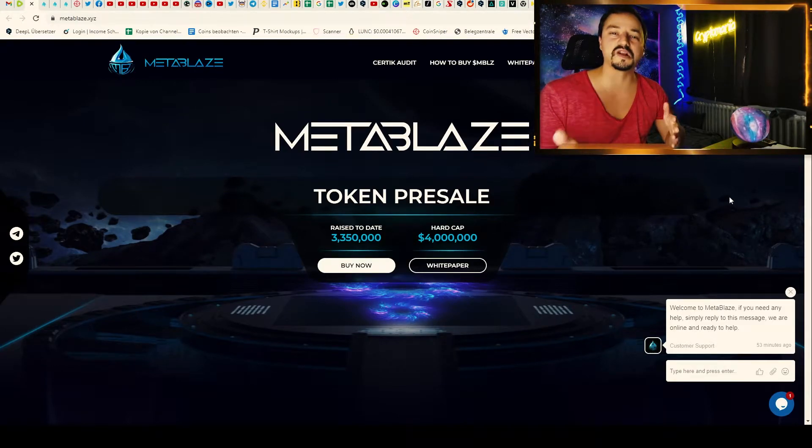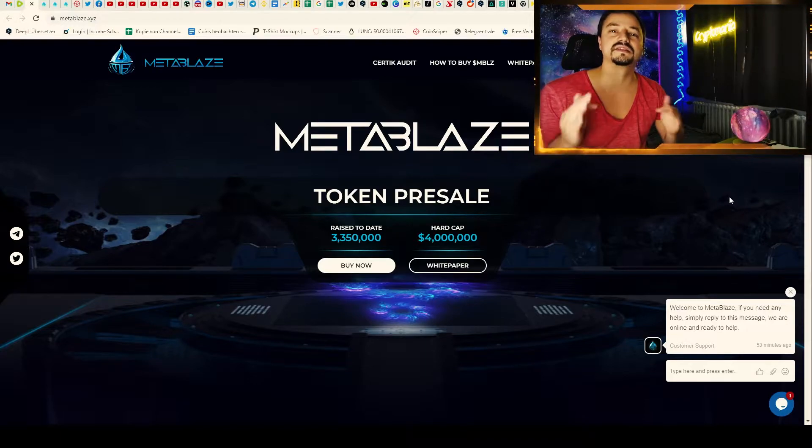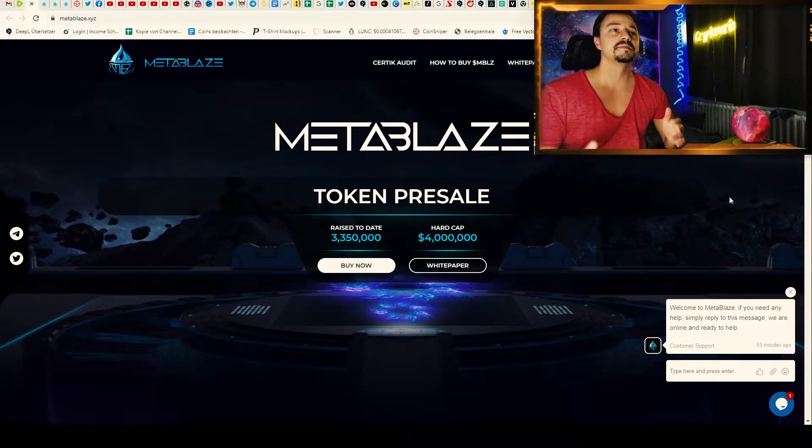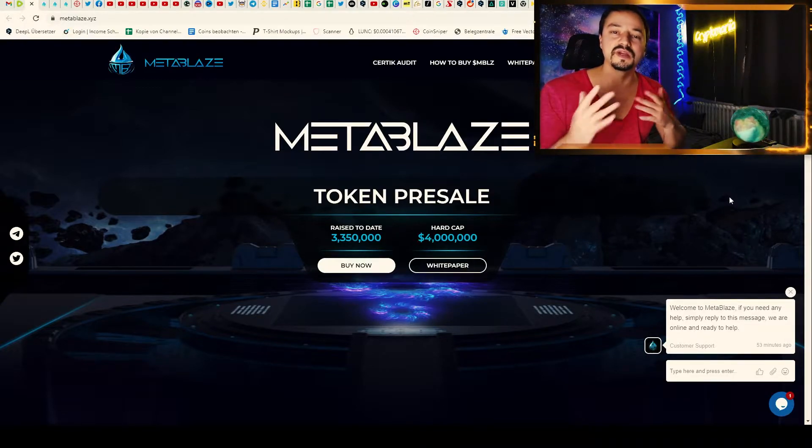MetaBlaze is a very cool new project that I found. They are at the moment in the pre-sale and have raised 3.3 million so far, and the hard cap is 4 million, so there is not so much time left before the pre-sale is completed.